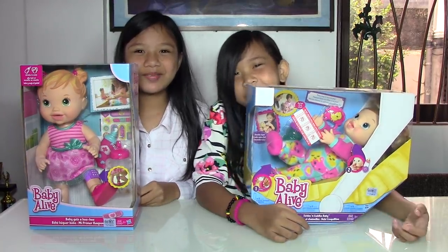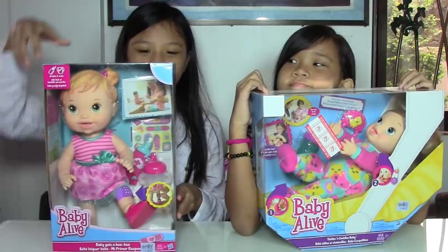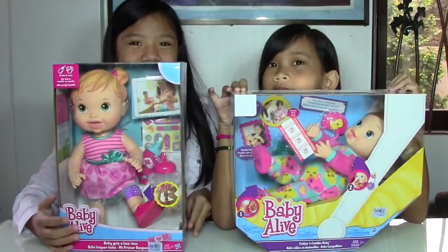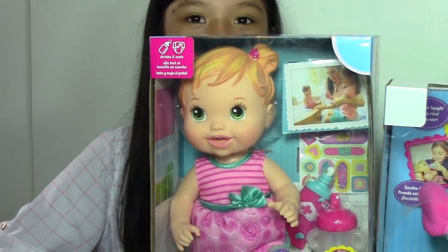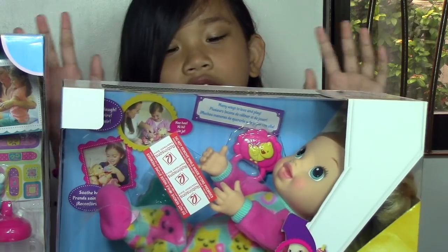Hi guys! Welcome back to Kids Toys Channel. Today we're going to open two Baby Alive dolls: Baby Gets a Boo-Boo and Jiggles and Cuddles Baby.